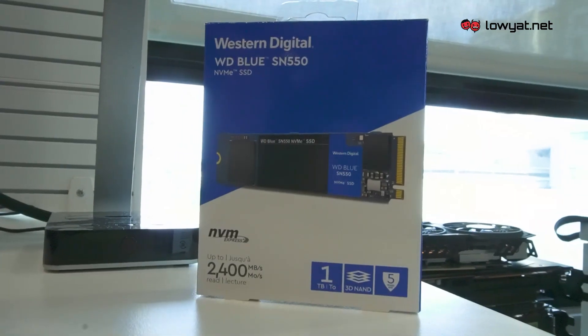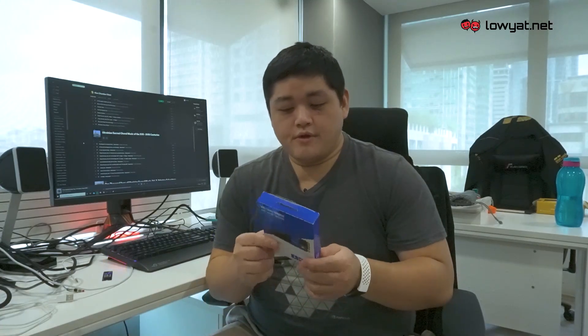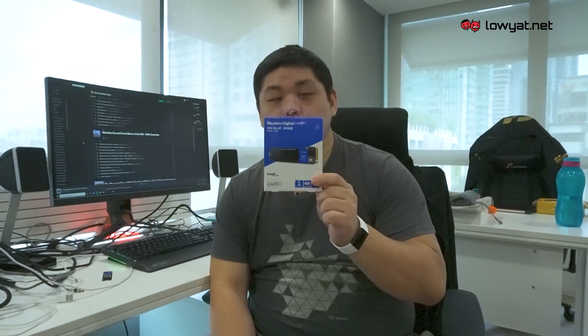It's the Western Digital or WD Blue SN550 M.2 SSD. A very quick look and explanation as to what's so special about this particular SSD is that it's the first NVMe SSD in the blue lineup.